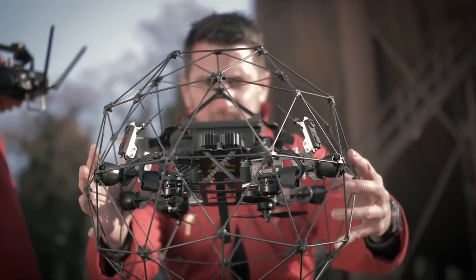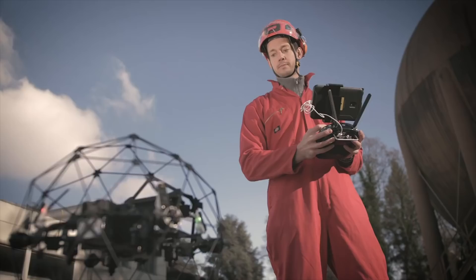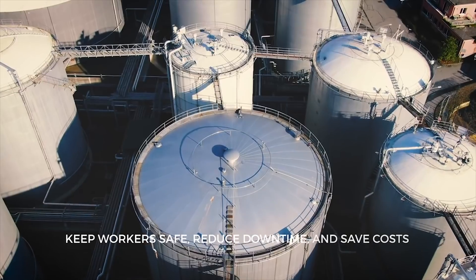Imagined by top inspection professionals, brought to life by our engineers, it's built to keep workers out of harm's way, gain efficiency, and drive costs down.